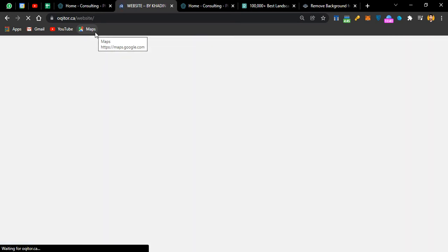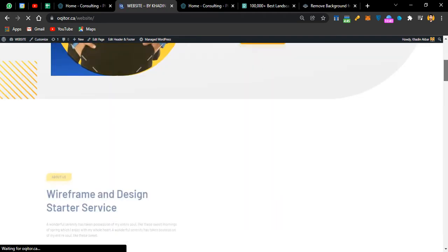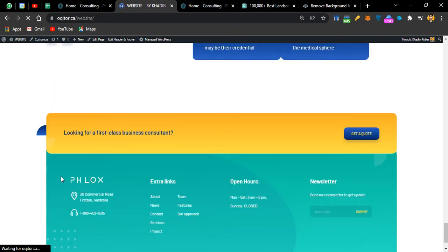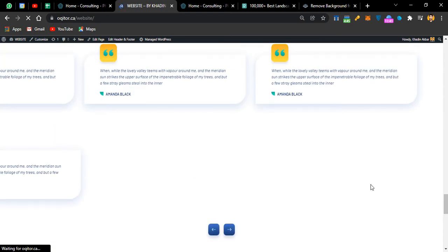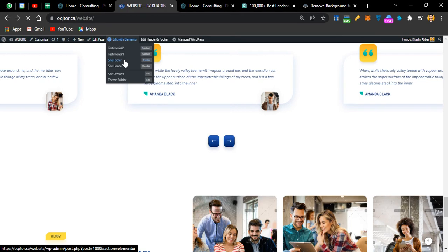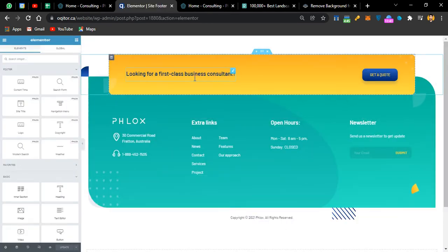Now we'll go to the footer to make our changes. We want to change the complete footer — the newsletter section, open hours, external links, and all other sections. Go to Edit with Elementor, then select Site Footer. You'll see the yellow background — that's tied to the global background color I showed earlier. I recommend changing colors from the global settings rather than from here.